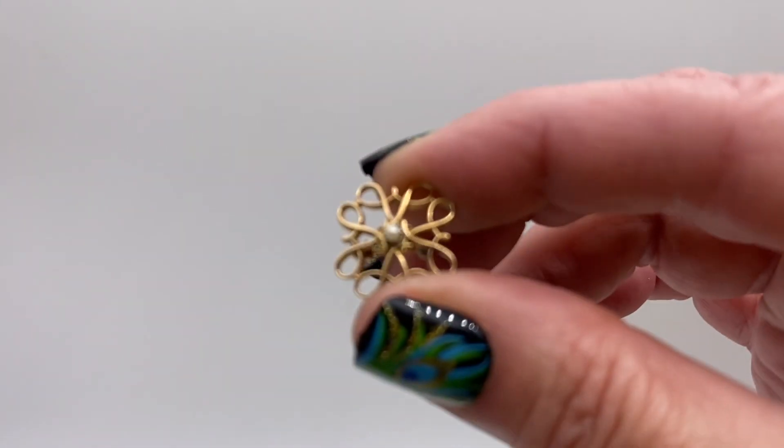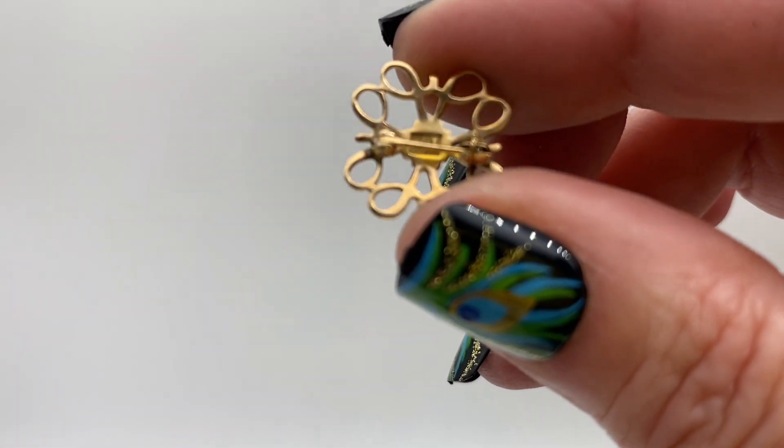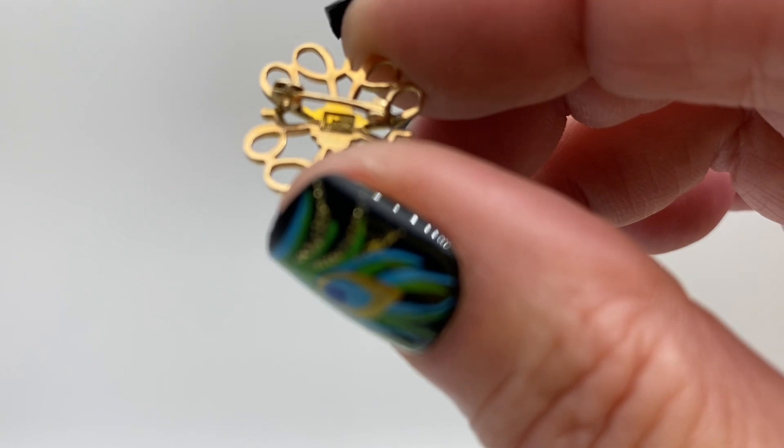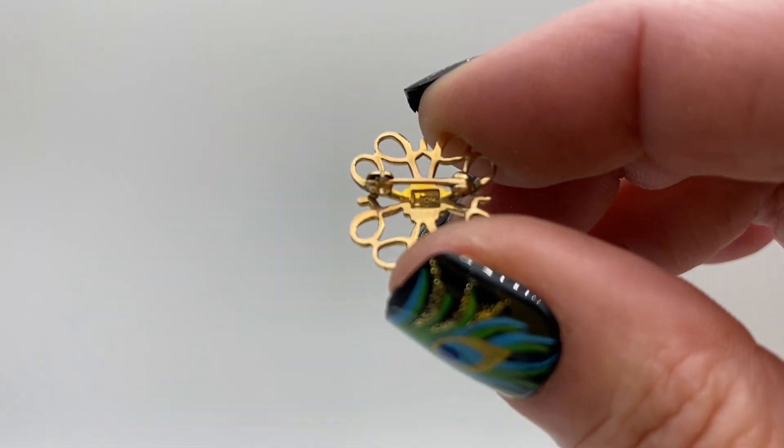A tiny little flower, the pearl in the center. That is marked something — oh, I believe we found gold! That one has the letter R and then 10 karat, so we did get some gold. I will test that one to make sure.